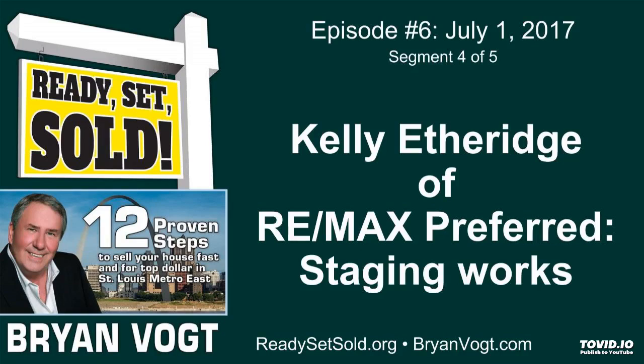Welcome back everyone, thanks so much for joining us today this fine Saturday. I am Brian Boat, the host of Ready Set Sold, and Kelly Ethere is with me today. Hello everyone. We were talking about the importance of lighting, and now the next step we're going to talk about is spacing.